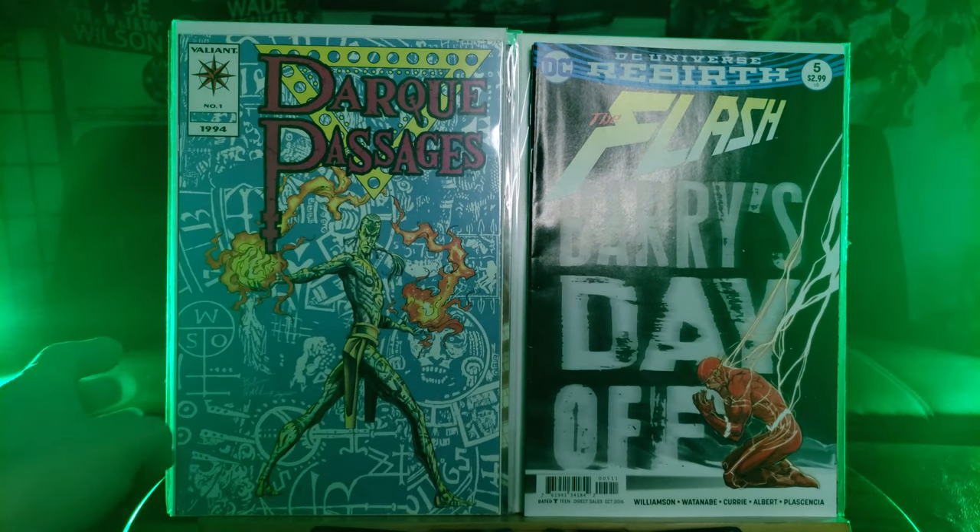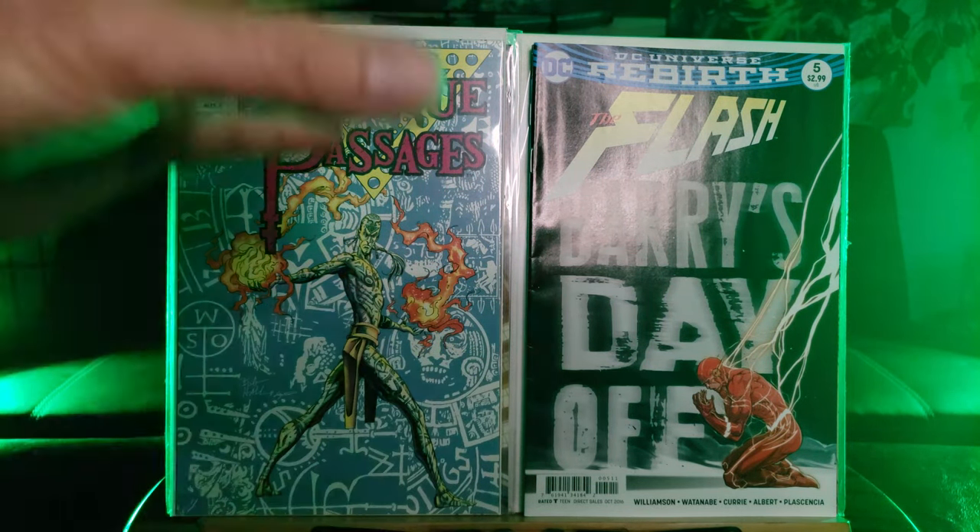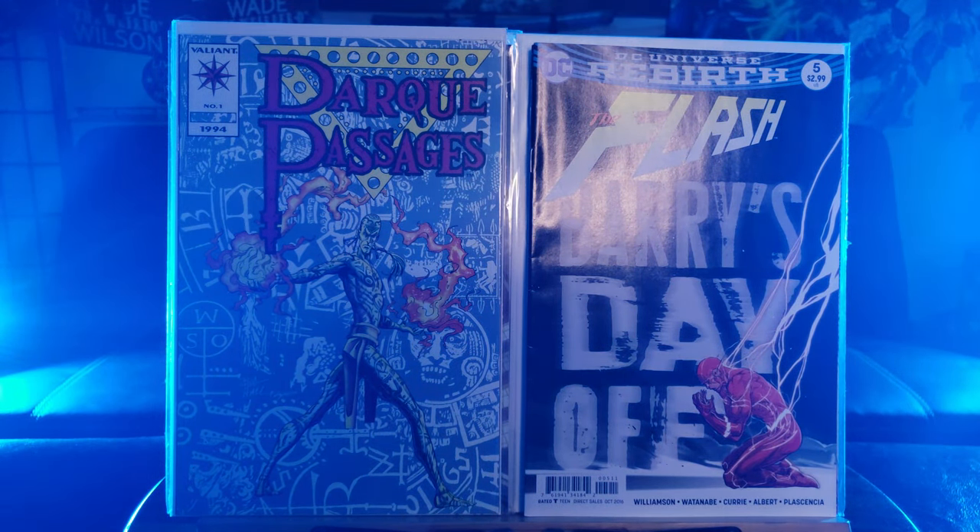The Flash — Buries Day Off. I think it's a first appearance of Godspeed.